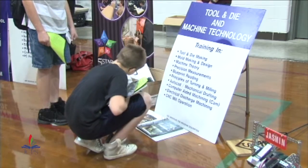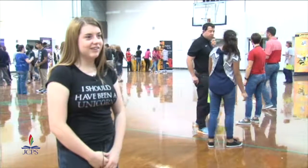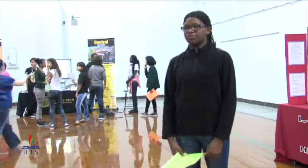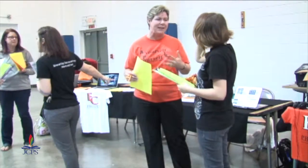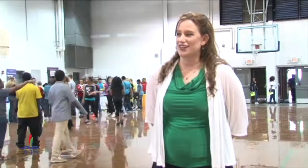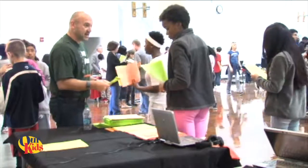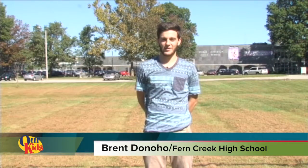Some middle school students are not aware of the variety of high schools available to them, and they say attending the showcase is very helpful. I didn't know that Southern had engineering. I want to go to either Wagner or Southern because Wagner has nursing programs. It helped me see which one is the best one. Central — I want to go there because I want to be a nurse. More than 7,100 eighth graders in JCPS need to prepare for their future, so this is a great opportunity for our students to see what all is out there, because there's a ton of choices and programs and we really want our kids to focus on what's best for them. These future freshmen now have a better idea of their high school options. For JCPS Our Kids, I'm Fern Creek Correspondent Brent Donahoe.